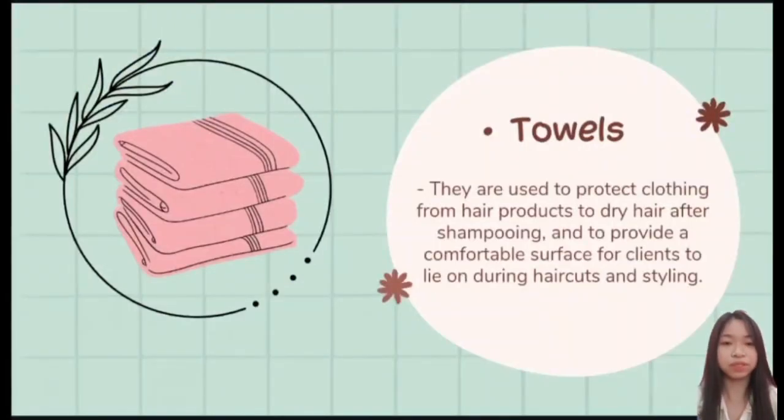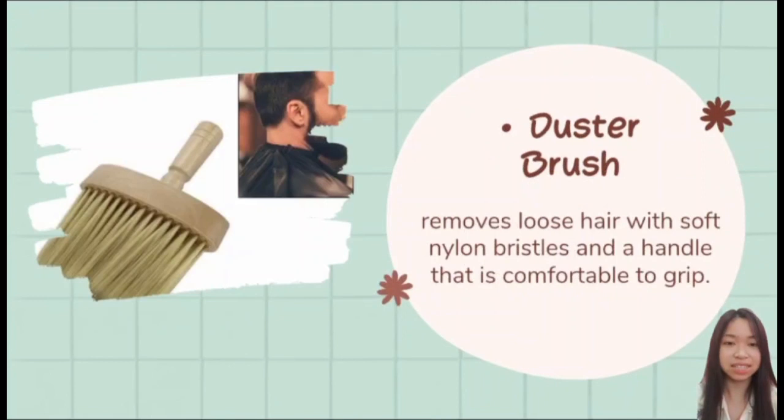Next is the towel, used to protect clothing from hair products, to dry hair after shampooing, and to provide a comfortable surface for clients during haircuts and styling. And lastly, the duster brush, used to remove loose hair from the haircutting area with soft nylon bristles and a comfortable handle. Those are the essential tools used in hair styling and cutting.